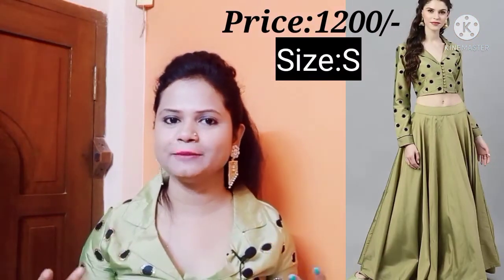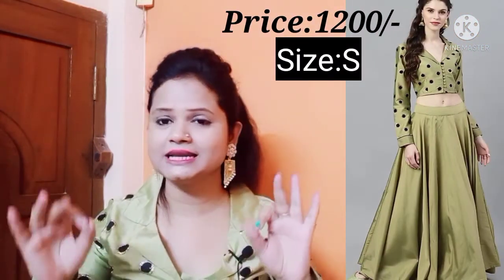Moving on to the next item guys — this beautiful parrot or green color ka indo-western type ka lehenga choli. I just love this whole look guys, I just love this. As you can see, this type ka neck aapko mil jata hai and this type ka work mil jata hai — aap try-on haul mein definitely dee sakte hai guys. It is thoda velvety type ka, and its corner me sequin type ka work mil jata hai. Fitting overall perfect rahi hai.